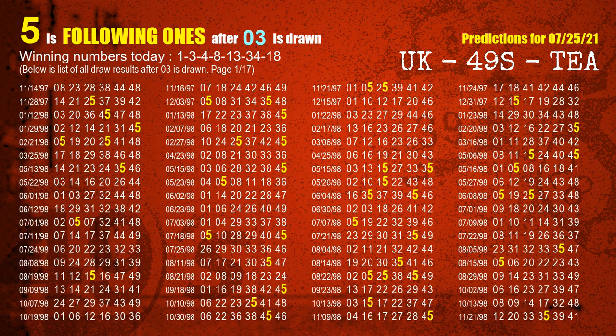The second winning number is 03. The most frequently following units digit is 5 when 03 is the winning number in the last draw.